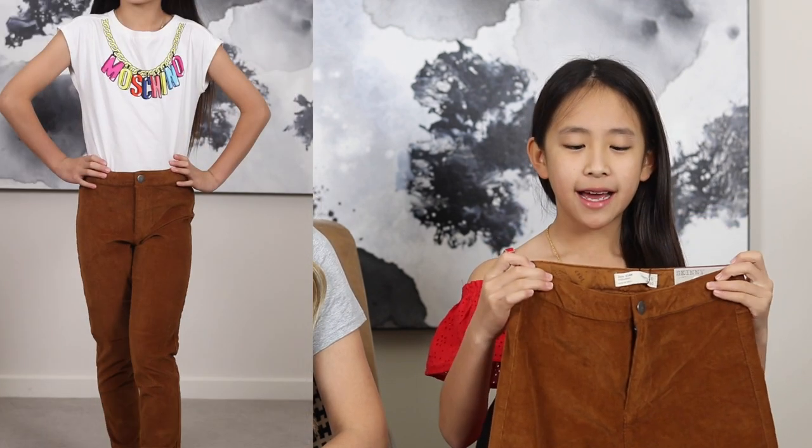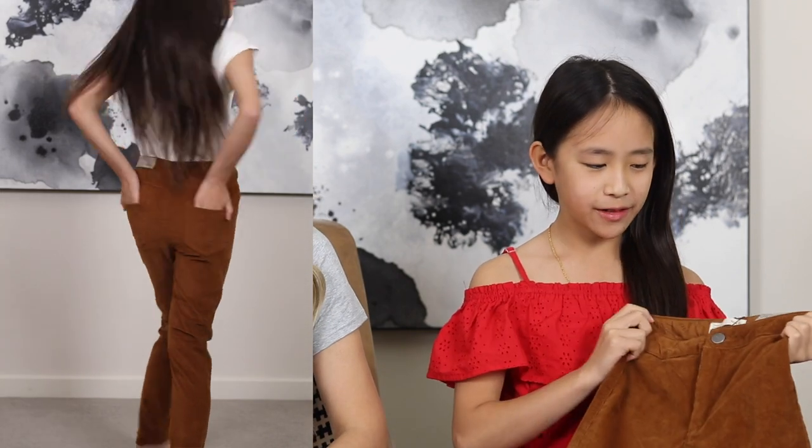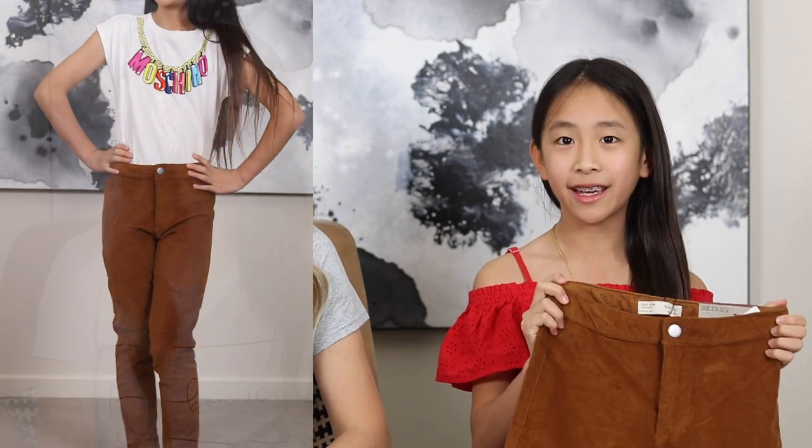The next item I picked out were these pants in caramel. I really love these pants because autumn's coming up and I really thought this would be different and unique — I really love them and I can't wait to wear them. We bought these in a size 10, and these pants were really good price — $25.95 Australian dollars.